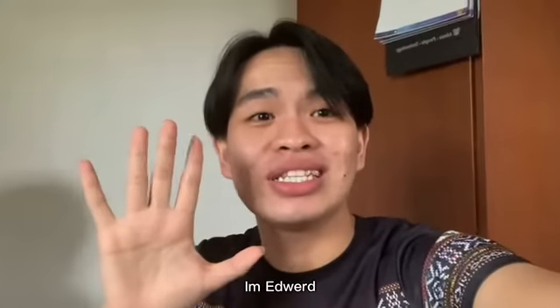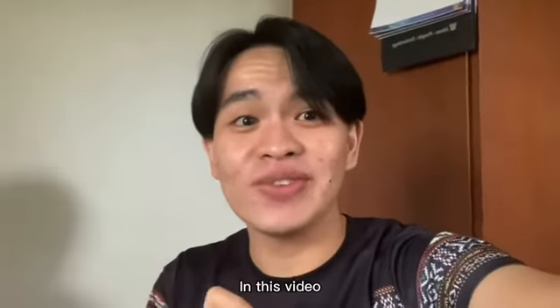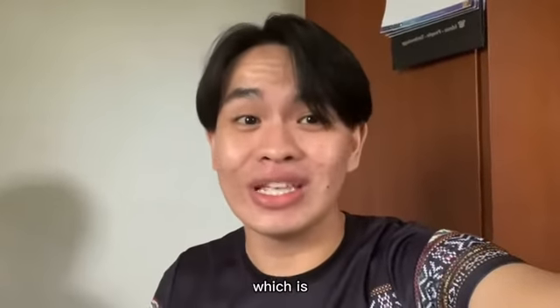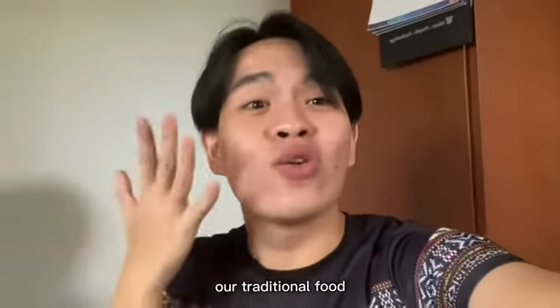Hi everyone! I'm the vlogger from this video. In this video, we will get to know a little bit about Sabah through one of the things that we are famous for, which is our traditional food.